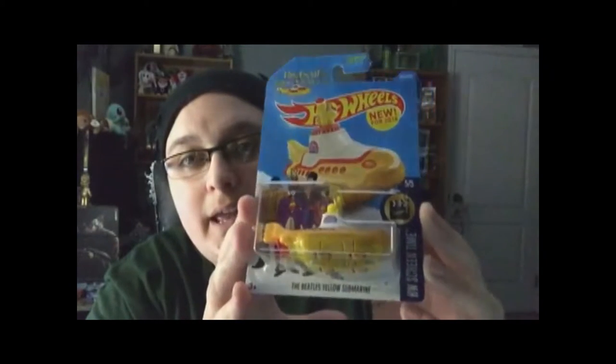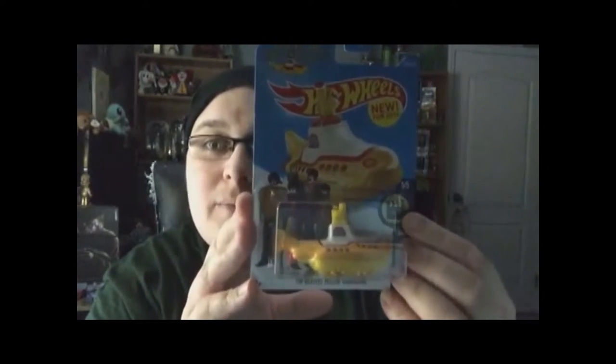Another thing I picked up — I actually got two things at Walgreens. I had to go there to get some cold medicine since I've been kind of fighting being sick. If you don't know who the Beatles are, then you are living in a different dimension, because the Beatles is obviously a very well-known and loved group. I saw this Yellow Submarine and I couldn't pass it up — it was like a dollar. I have a lot of Hot Wheels and I wanted to add that to my collection.